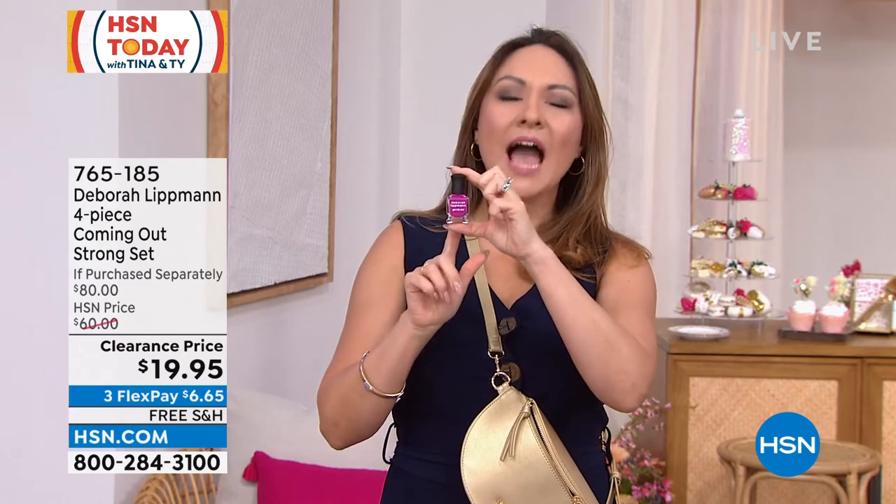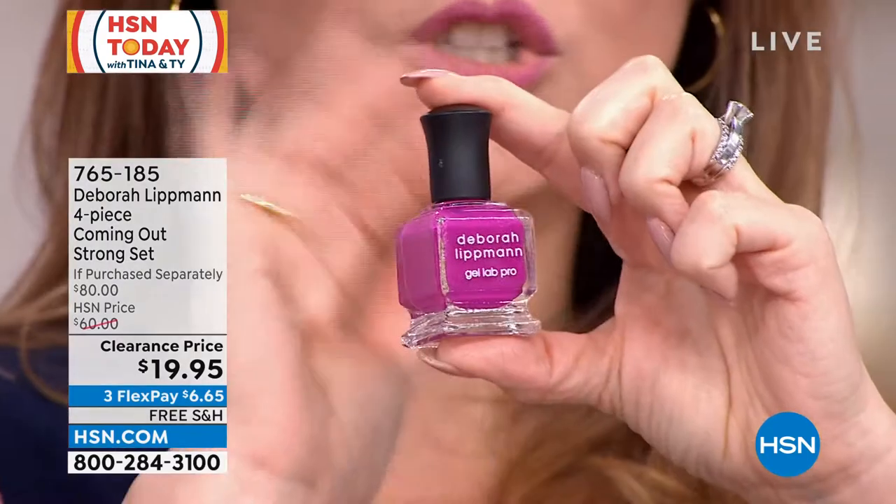Whether out and about or in a magazine, it is very likely that Deborah Lippman is the one that did their nails. She is world-renowned, award-winning. One of these we're calling a nail lacquer that is her exclusive colors.